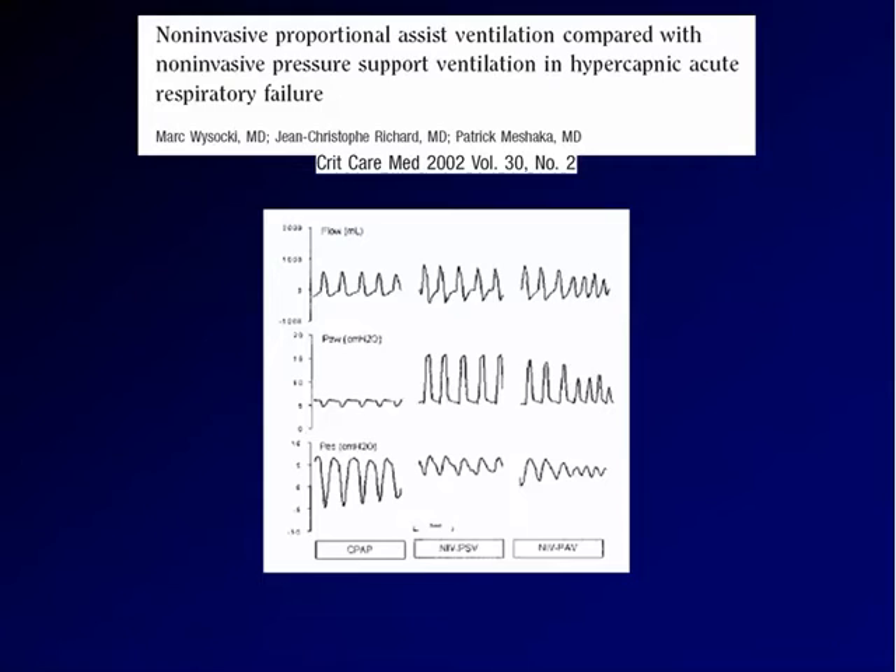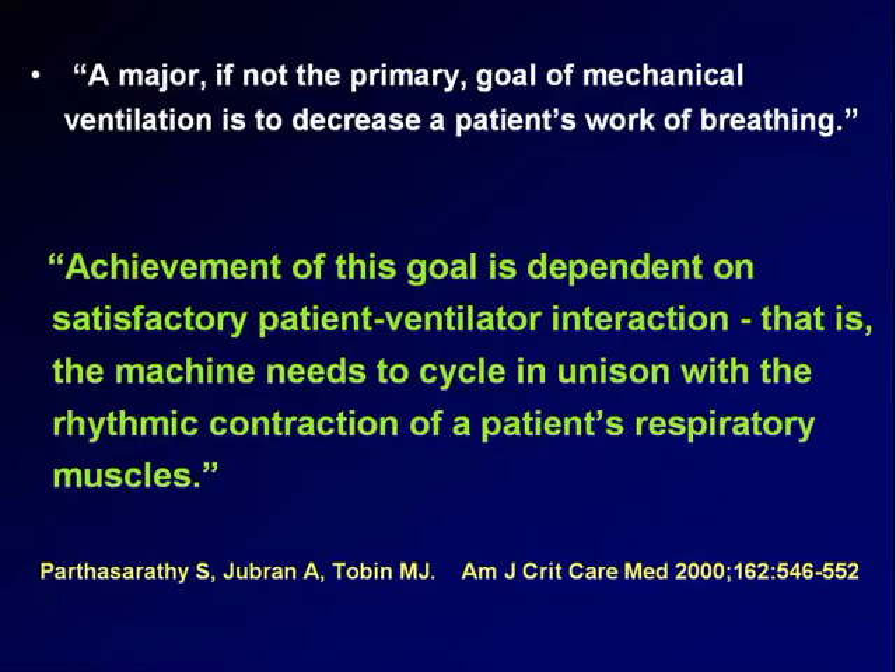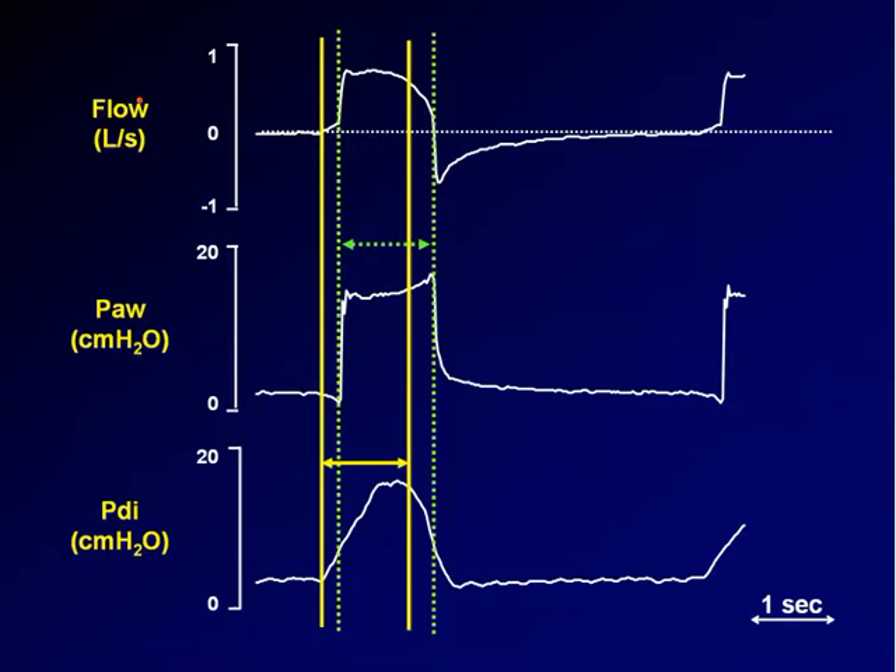Let's move back and try to complete the sentence: achievement of this goal is dependent on satisfactory patient-ventilator interaction — that is, the machine needs to cycle in unison with the rhythmic contraction of a patient's respiratory muscles. This is pressure support flow, airway, and transdiaphragmatic pressure in a post-operative subject with fairly normal respiratory muscle function.